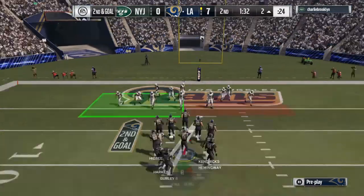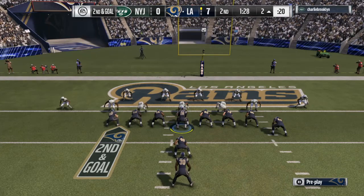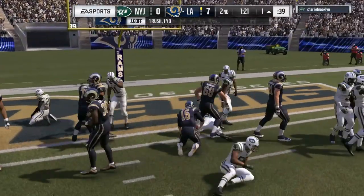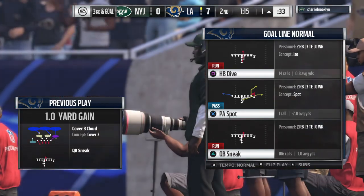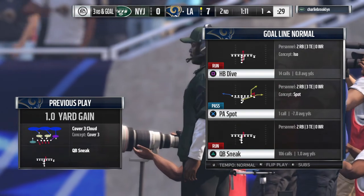On the keeper, Goff calling a gain of a yard as they get a little closer — it's third and goal. Give them credit, that's a good solid gain on the sneak. It all comes together — enough space to get forward, gain yardage. Well done.